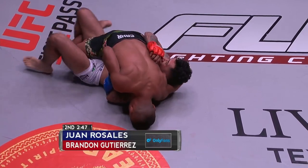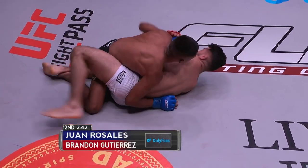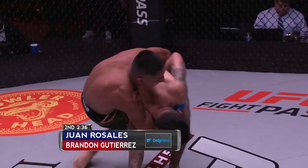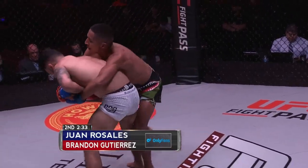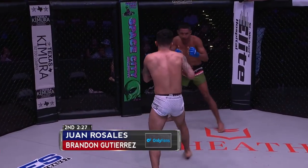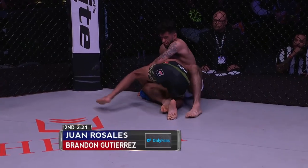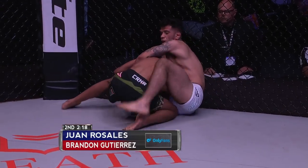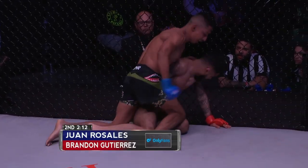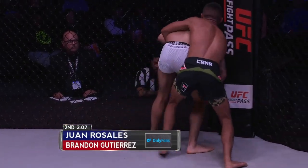Last time Rosales went for this, Gutierrez was able to get out and make his way back to the feet. Rosales got a little too far over his head, his weight too far forward, and got bucked off. Gutierrez back up to his feet now. Good knee on the break there. Rosales was looking for the back for a moment but decides to break with a heavy knee. Takes a shot again — nice single leg, dumps him. Good wrestling here from Juan Rosales, good control.